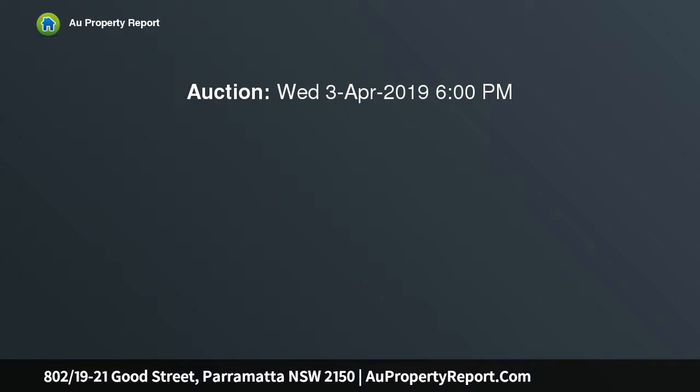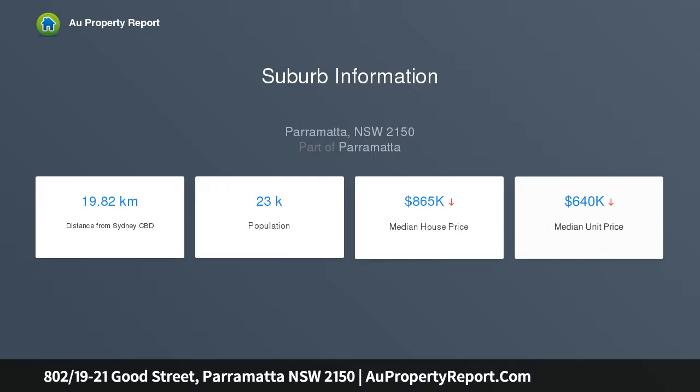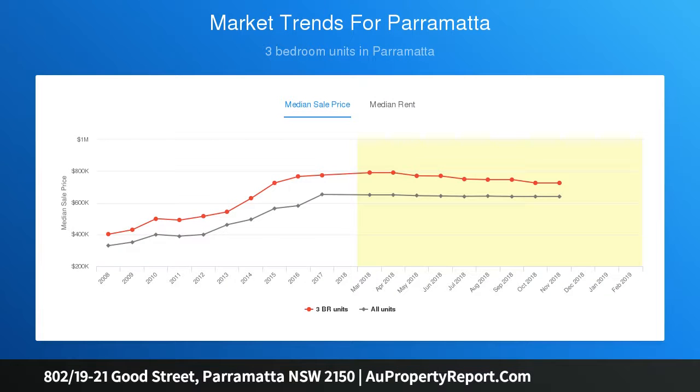Offering a rare opportunity in a tightly held pocket, this desirable Parramatta spacious park-front top floor 3 bedroom apartment is set to impress with no common walls, numerous outdoor spaces, and elevated park and district views from every corner. Its generous interiors — large living area, modern kitchen and 3 generously sized bedrooms — all present a layout more like a house than your typical apartment.